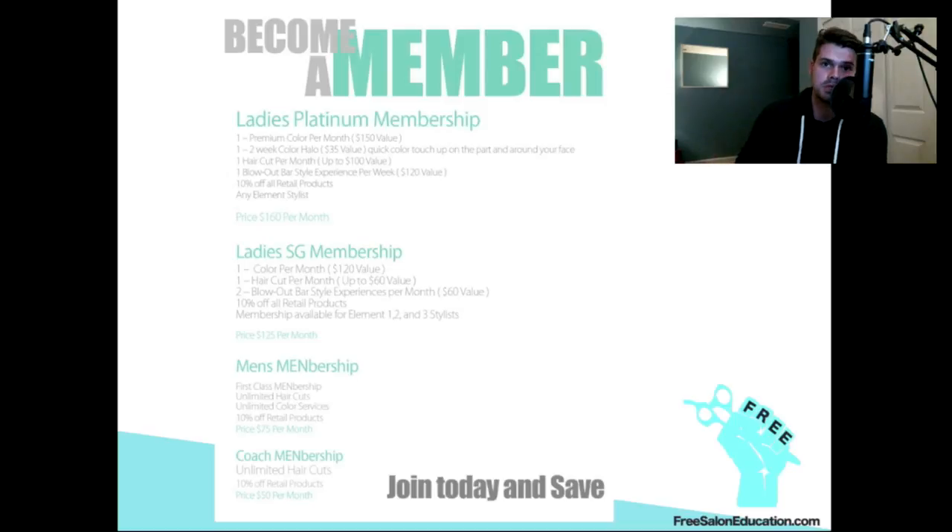Then we have our men's membership, which is $75 a month — it's unlimited men's cuts and one color a month for a guy, so they can come in whenever they want. The great thing about a men's membership is that yeah, you're doing unlimited haircuts, but when they come in every week you don't have to do much — just cleaning up their neck and touching up their haircut, so maybe five to ten minutes. Then we have our coach membership for guys, which is $49.99 a month — unlimited haircuts, no color whatsoever.